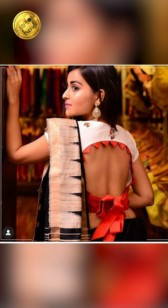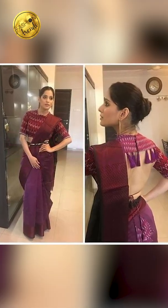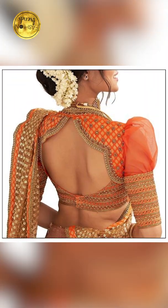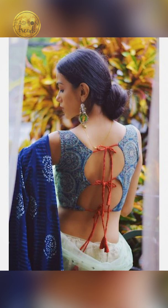Friends, you can try wearing your back neck blouse with your silk ornament. You can try wearing this for weddings, traditional occasions, and festive occasions too. You can try wearing this with your cotton sarees, silk, or Banarasi sarees too. You can also try going with tassels and cuts in different shapes in your back neck blouse.